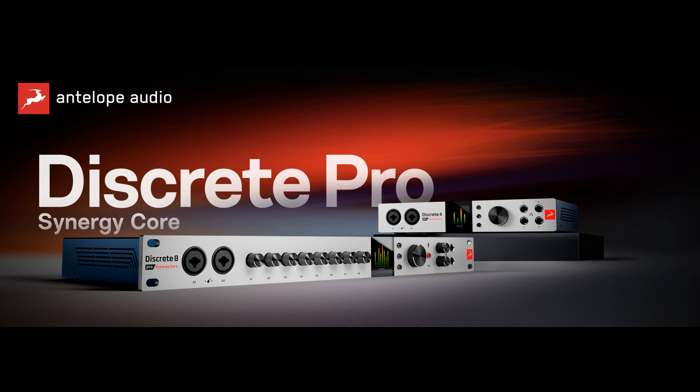Availability: Discrete 8 Pro Synergy Core is available now from dealers worldwide as well as Antelope Audio, with Discrete 4 Pro Synergy Core to follow soon.